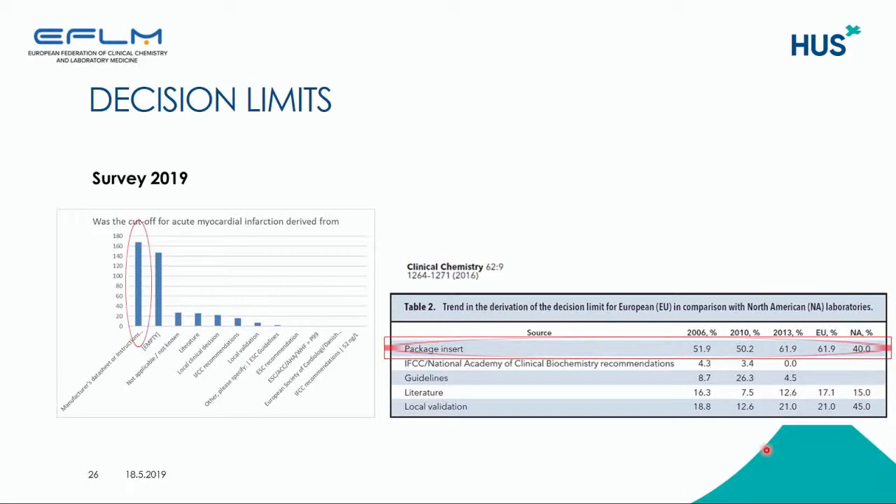We also asked about the main source of information where laboratories get these decision limits from. In the previous studies, the package insert was the main source of information, and the newest survey also shows that manufacturers' kit inserts remain the main source of information for laboratories. This puts a great responsibility on manufacturers to be aware of the guidelines and respect them.